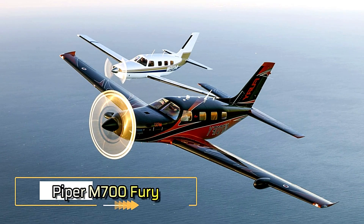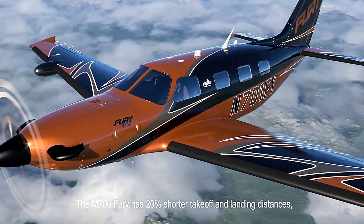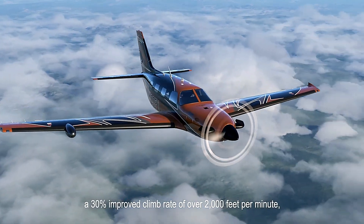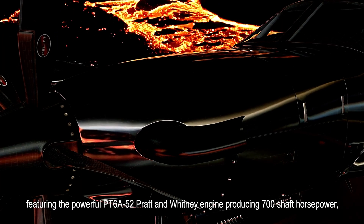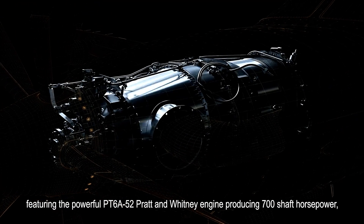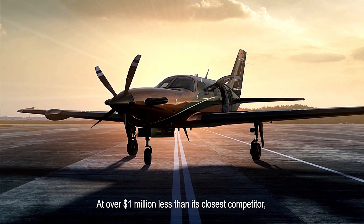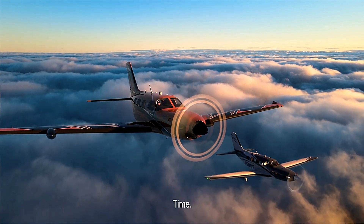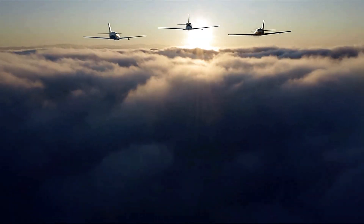The Piper M700 Fury is a high-performance single-engine turboprop aircraft that elevates the standards set by its predecessor, the M600. Powered by a robust 700-horsepower Pratt & Whitney PT6A-52 engine, it reaches remarkable speeds of up to 301 knots true airspeed and boasts a maximum range of approximately 1,149 nautical miles at max cruise with a 45-minute fuel reserve.